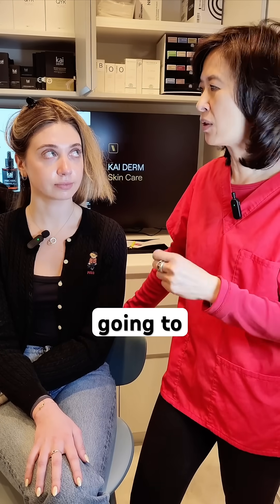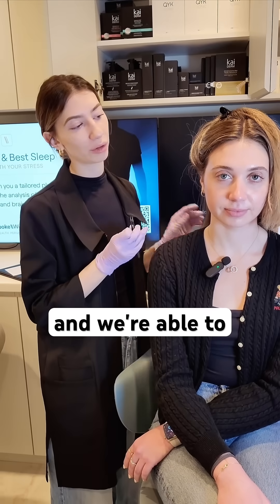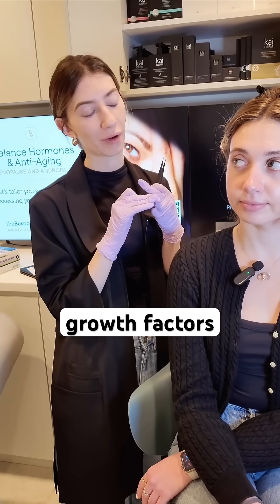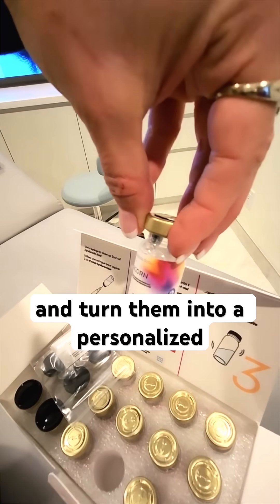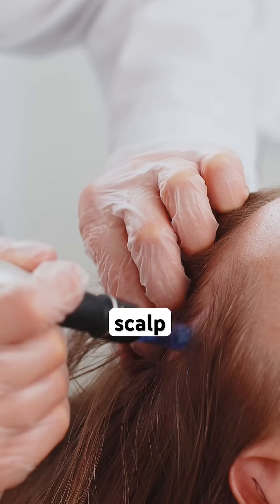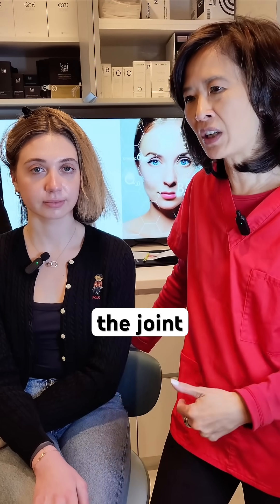This is Alessia — what do you do with the stem cells? We take the stem cells, process them, and take everything that's great out of them: exosomes, growth factors, and turn them into a personalized serum. You can either microneedle them into your face, into your scalp, or into your joints, and that's coming soon.